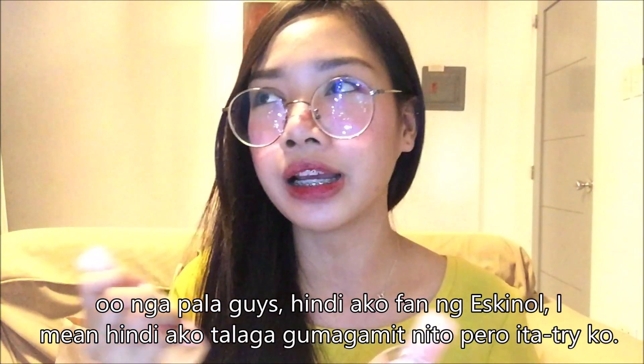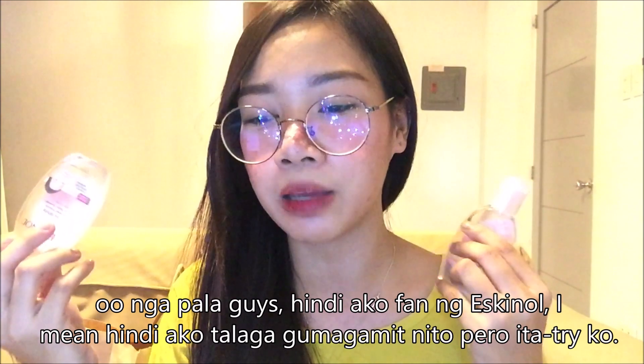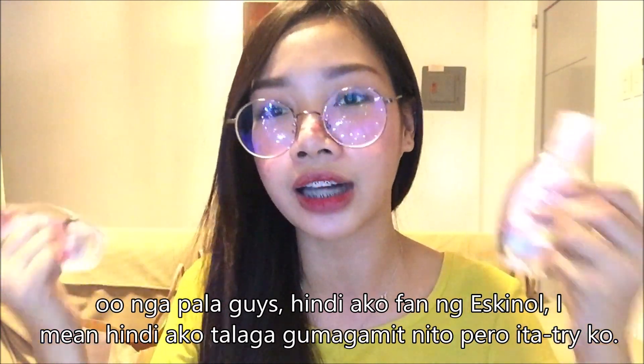Kala naman, specific na brand ang ginagamit ko pagdating sa mga pads. Next is Eskinol — dalawa ang binili ko: Eskinol Mild for Teens at Eskinol Classic White. Hindi ako fan ng Eskinol, hindi ako talaga gumagamit nito pero itatry ko, kasi nagkaka-pimples ako at masyadong sensitive yung mukha ko. Nabili ko yung classic for 42 pesos at yung mild for teens for 40 pesos.